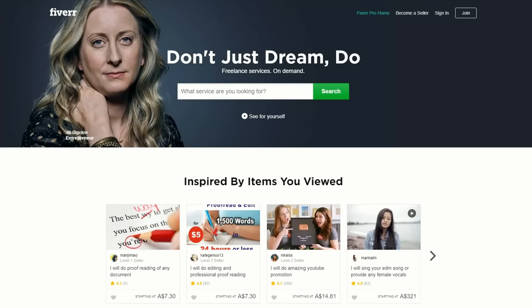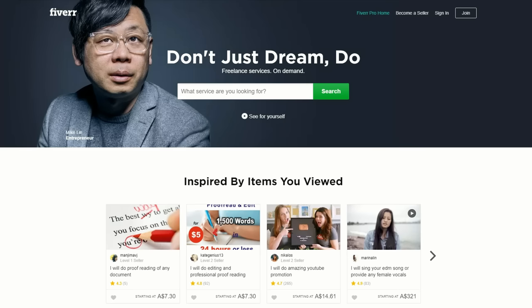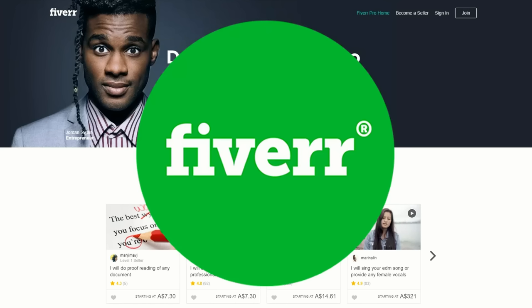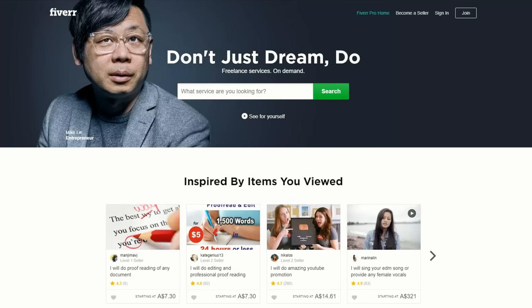So, you want to earn a little bit of extra money on the side? Well, have you considered doing freelance jobs on Fiverr? Fiverr.com provides on-demand freelance services, and it's a perfect opportunity for freelancers to earn a little bit of extra income.